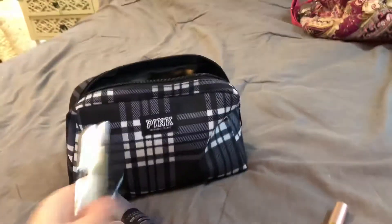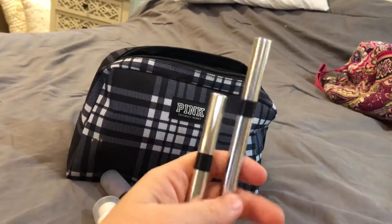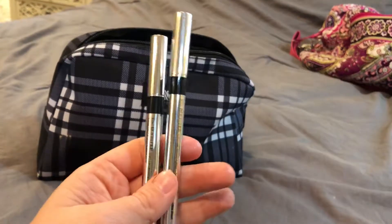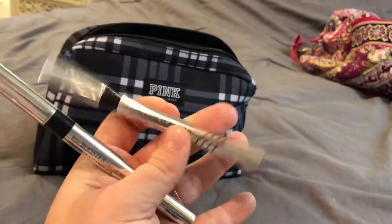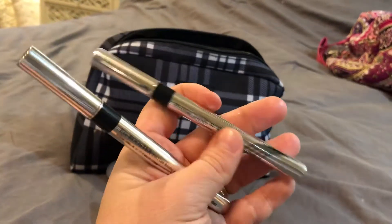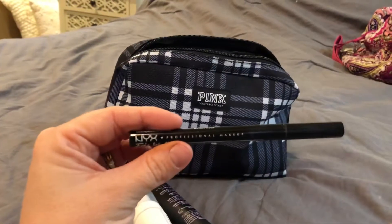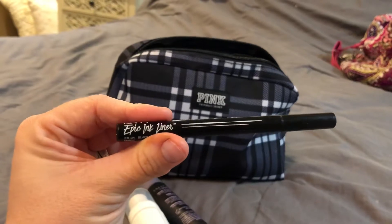Next up, my eyeliner. I have two of these — one is new and one is really, really old. I couldn't figure out which was which and I didn't want to accidentally bring the really old one and have it run out on me. So I'm bringing them both. They are Physicians Formula black liquid liner and they are really good. I also have one by NYX — Epic Ink Liner — and it's really good too.